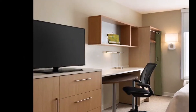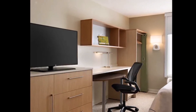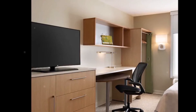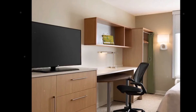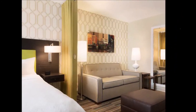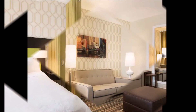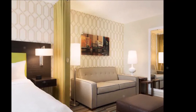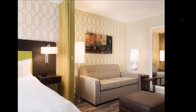Our spacious suite features a kitchen including refrigerator, microwave oven, dishwasher, flatware, microwavable cookware, coffee maker, and toaster. Induction burner cooktops are available free to check out at the front desk. Our living area features an HDTV that can be watched from anywhere in the suite. Also included are a queen-sized sleeper sofa and work desk.